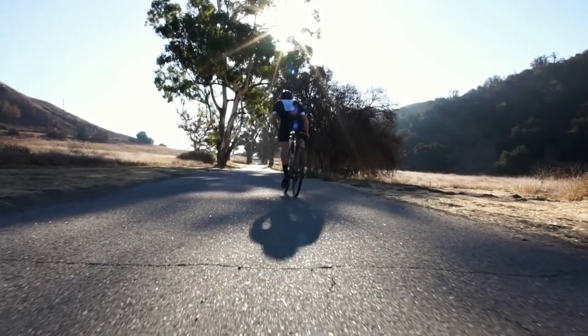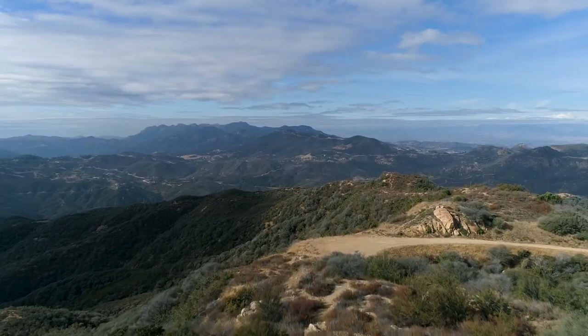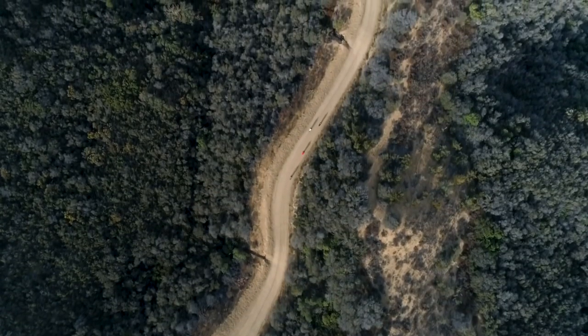There are so many different ways you can ride a road bike and see the world. You can ride for fitness, you can ride for competition, you can ride for adventure, you can ride for social reasons to be with your friends, you can ride to explore new places. There's really nothing you can't do on a road bike.